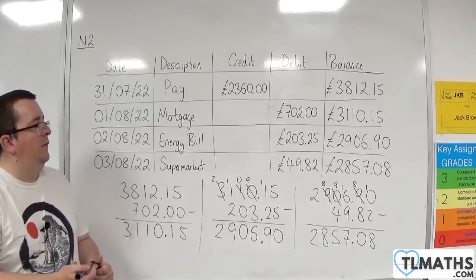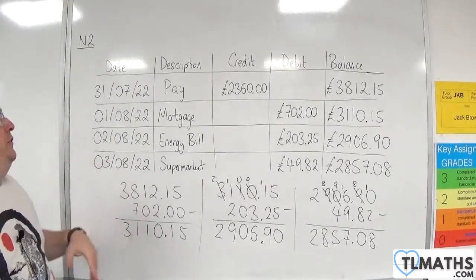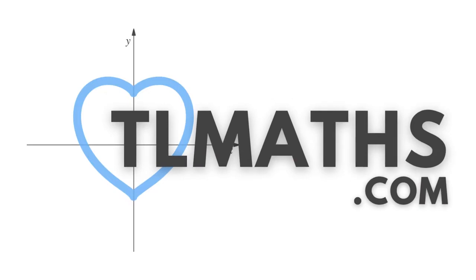That is how we can start filling in the gaps in a bank statement. You just need to understand what we mean by credit, debit, and balance.